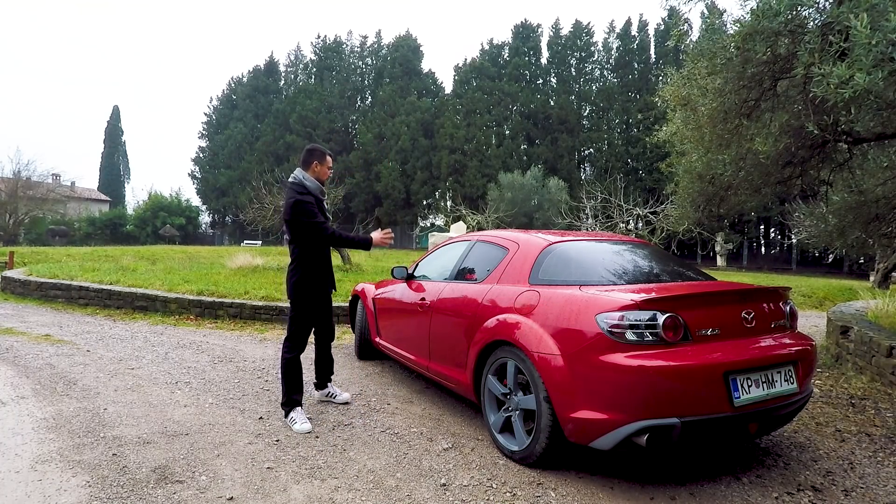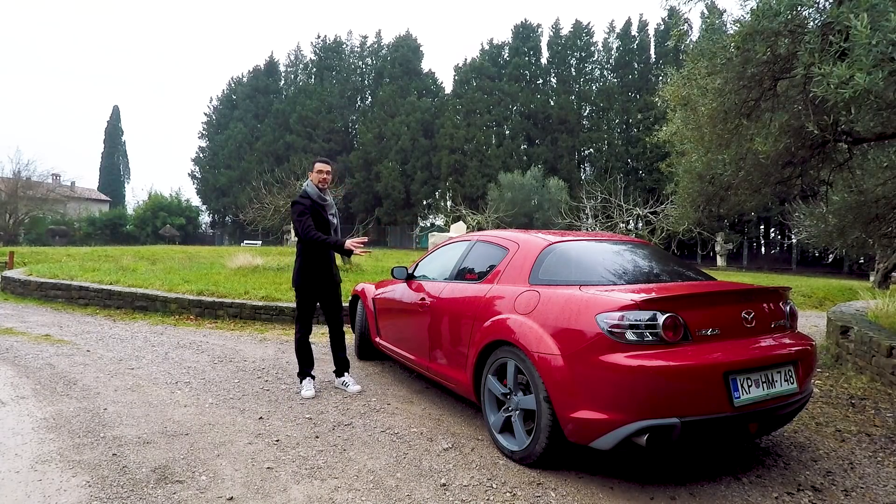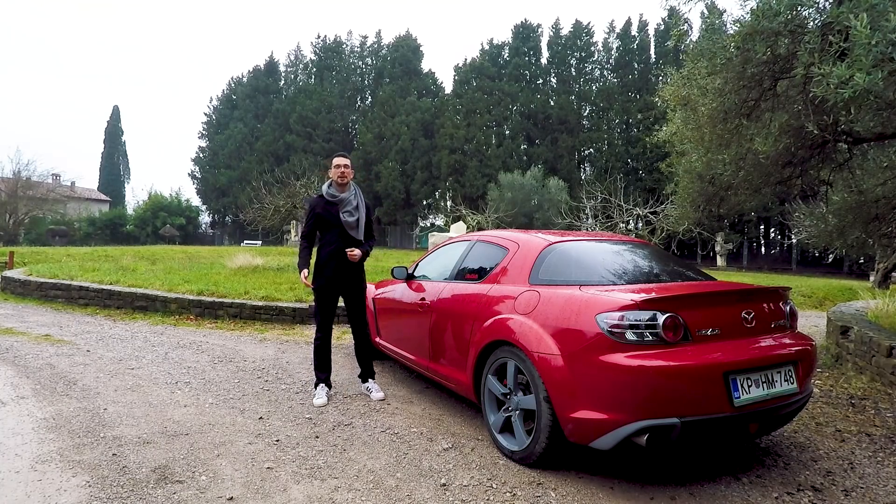which will include coilovers, bucket seats, racing harness, a hydraulic e-brake, body kit, and much much more. So as far as mods are concerned, we are well packed.